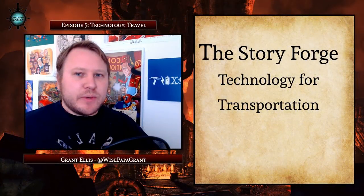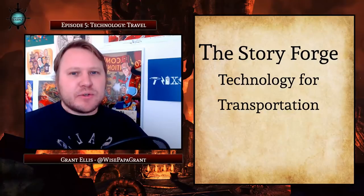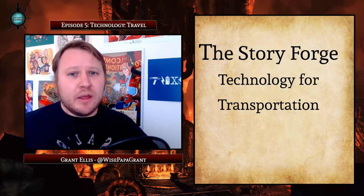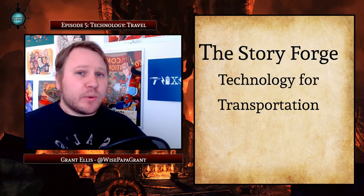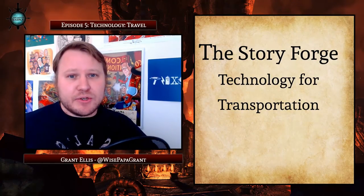So there you have it — that's this week's episode. You can see how the details around the transportation technology of your campaign setting can be used to provide adventure hooks and enrich your campaign setting. Next week we're going to talk about magic and how it relates to your campaign world.